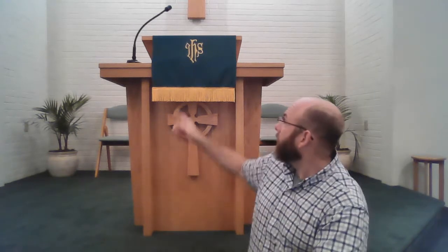I remember in high school asking someone at my Southern Baptist church what it meant. If I remember correctly, it was the piano player. She said it's I-H-S, which stands for 'In His Service.' And that satisfied me at the time — it made sense.